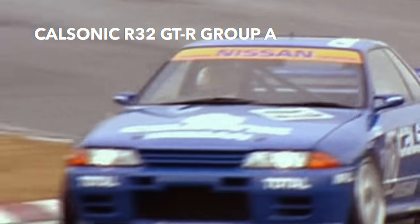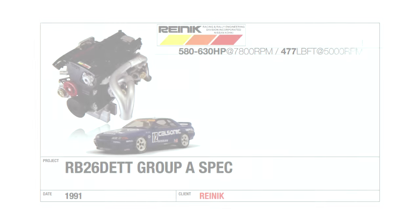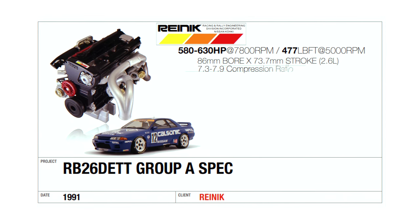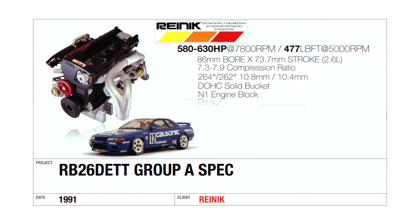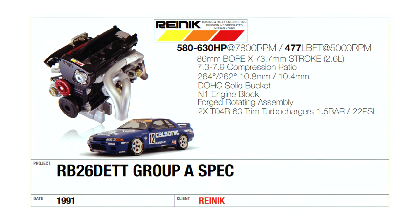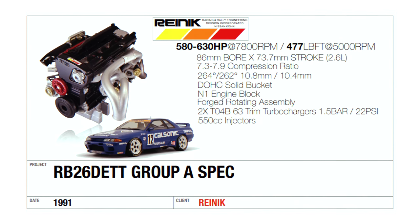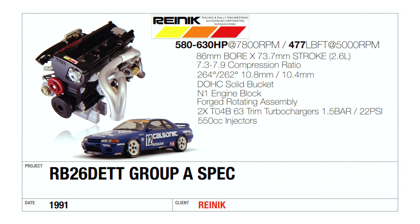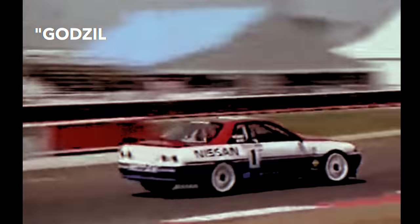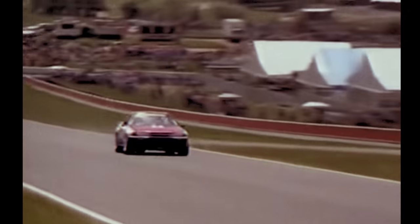In Group A trim, the R32s were absolutely dominating the Japanese Touring Car Championship. The majority of these engines were built by Rennick, a subsidiary of Nissan at the time. These engines used the N1 engine block, believed to be more rigid than the 05U blocks found in the standard GTR, with beefier connecting rods and higher tensile strength rod bolts. The turbochargers dropped the ceramic turbines for steel, with higher duration camshafts and larger 550cc injectors. The Rennick engines retained many factory parts, a testament to how overbuilt the RB26 DETT was from factory trim. The Godzilla nickname was bestowed on the R32 because of its track performance at the Bathurst 1000 in Australia.